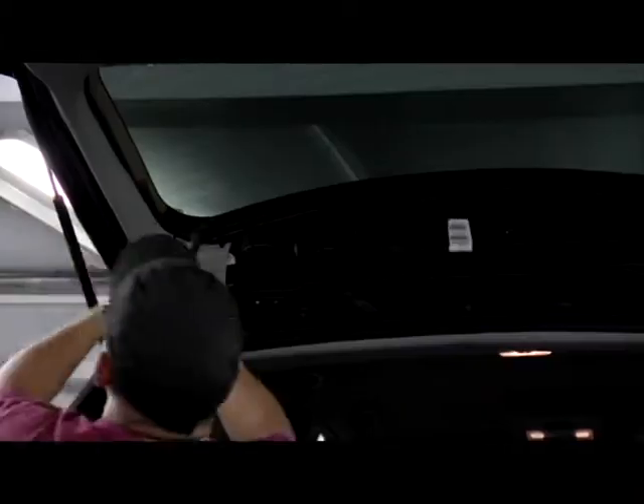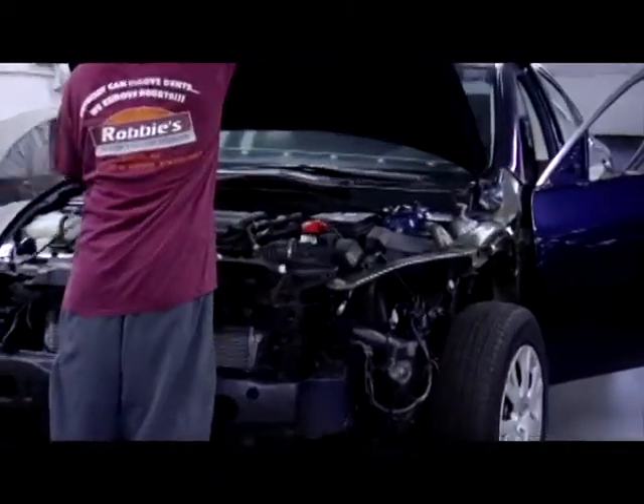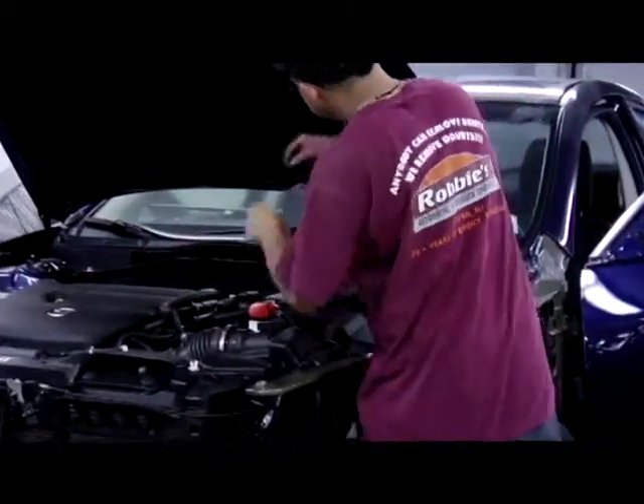Before we start any repairs on these vehicles, we look it up in the computer to see if there's anything new or any changes we need to know before we start. We have a full set of mechanics here who will mechanically check over the car before the body technician gets involved with the vehicle.